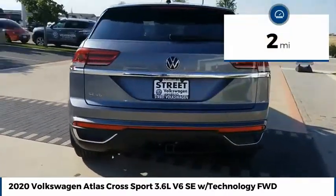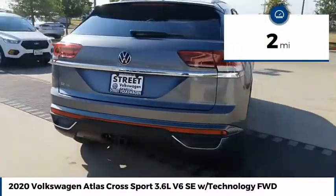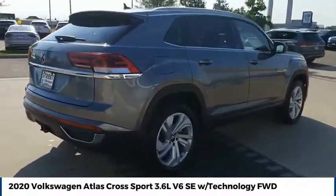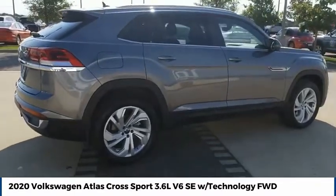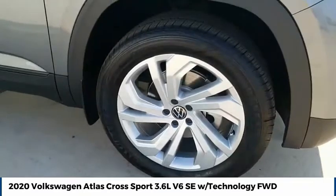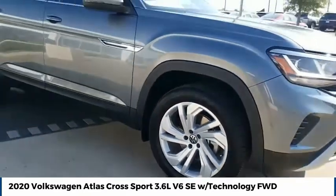This vehicle has less than 100 miles. This beauty is sure to make you the talk of the neighborhood. So call or drop in for a test drive today. Take a look.